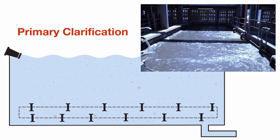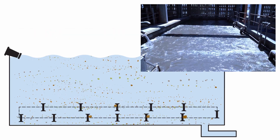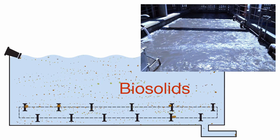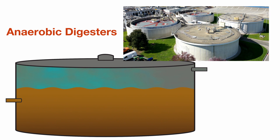Primary clarification helps separate liquids from solids. Lighter material floats to the surface to be skimmed off. Heavier material, called biosolids, falls to the bottom and is pumped to oxygen-free tanks called anaerobic digesters.